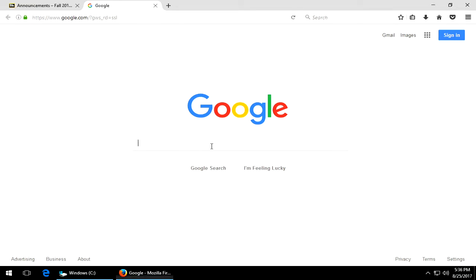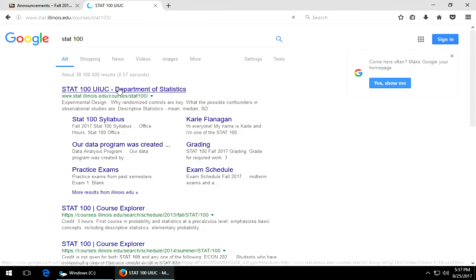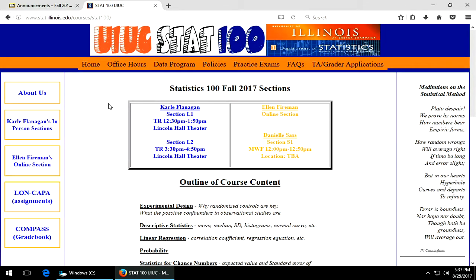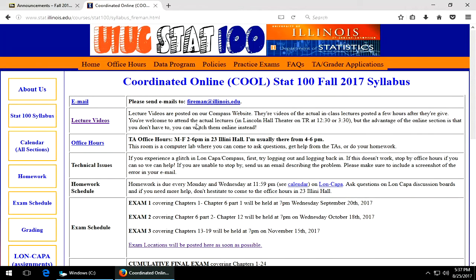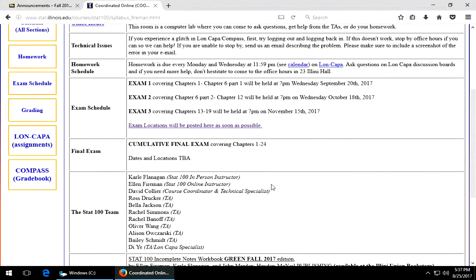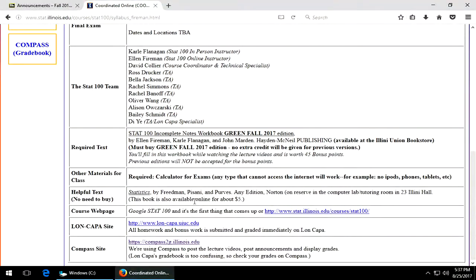It's super simple — all you need to do from anywhere in the world is Google STAT100. Our course is the first thing that comes up because we have such a big class. Now you're here and this is the course for everybody, so just be sure to click on Ellen Fireman's online section. You should see the Coordinated Online Cool STAT100 in the header. Here's our syllabus, when all the exams are, and the huge STAT100 team.